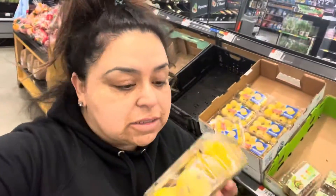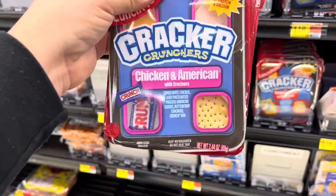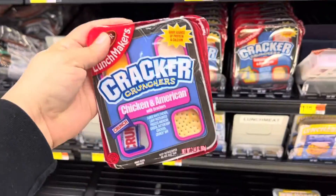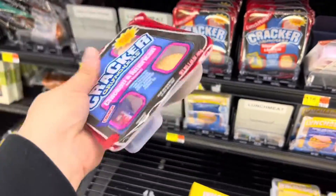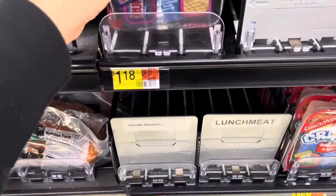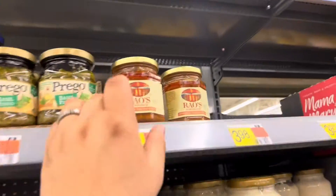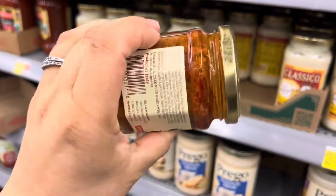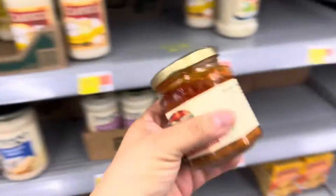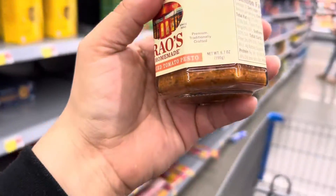I'm going to do one of these chicken lunchables — these are $1.18 now, they used to be less than a dollar. Actually I'll grab a few so all the kids can take some for lunch. I'm also taking one of these Rouse pestos — I've heard this tomato pesto is so good. There's a chicken dish I want to make with it; it's $3.98 for a 6.7-ounce jar.